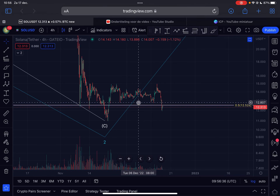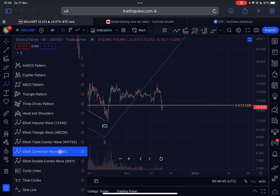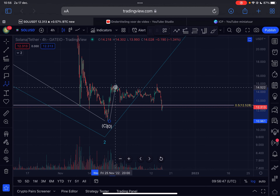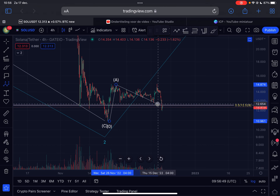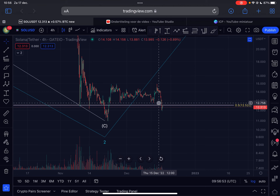Since we broke below $12.60, our upside potential got invalidated. The ABC structure we were looking at is unfortunately invalidated. We broke below $12.60, so your stop loss should have protected you right there — that's why we use stop losses.